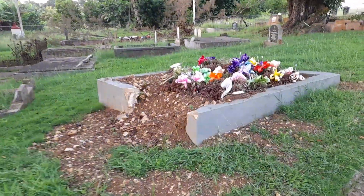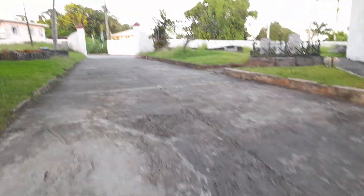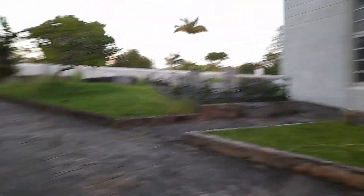This is the grave of Hudson Drake — the headstone has been removed. Hudson Drake was the organist of this church and headmaster of Hillaby Turner's school as well.